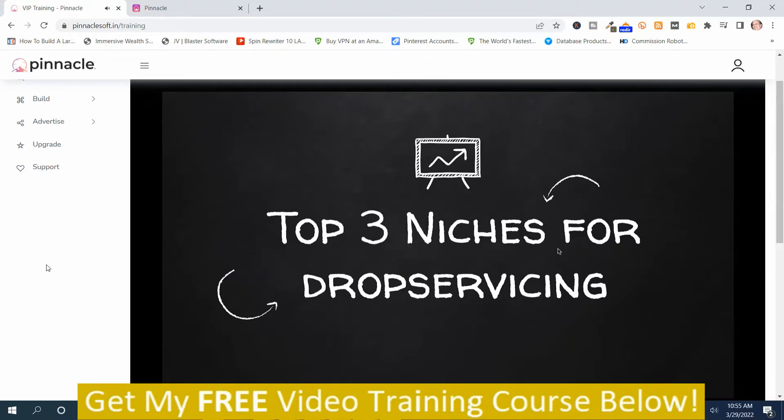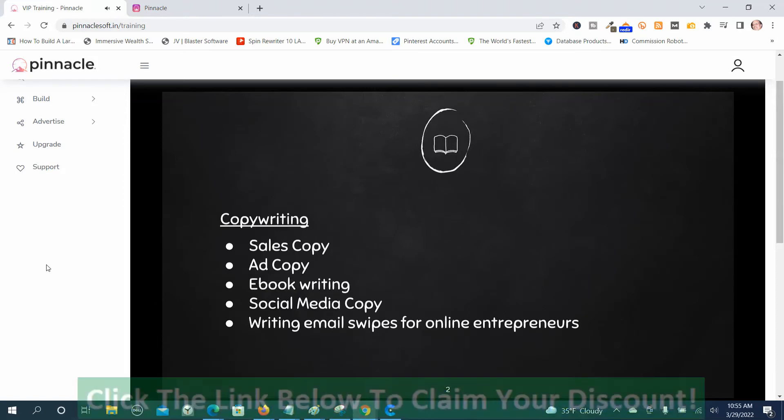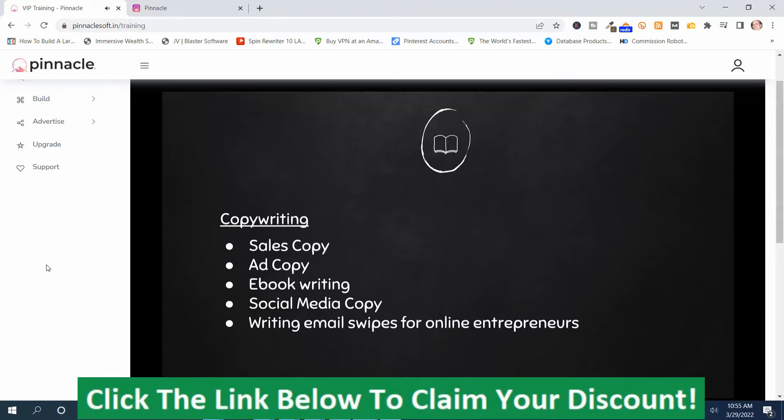The top three niches for drop servicing: the first is copywriting. There is always a lot of demand — you can write sales copies, ad copies, e-books, social media copies, and email swipes for online entrepreneurs. Radio stations need written scripts, online marketers send emails, people launch e-books on Amazon KDP, and businesses run social media campaigns and Facebook ads. This makes copywriting a really good niche for drop servicing.